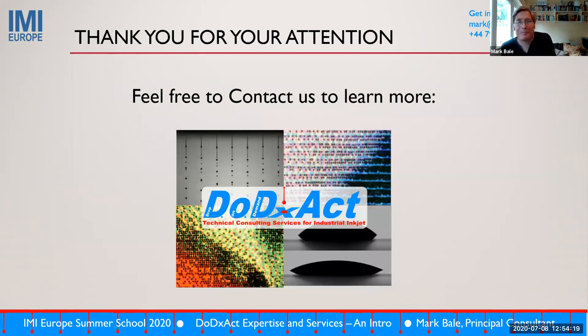Those are some examples. I probably talked a bit faster than I should have done, because I'm so keen to share our understanding and passion for helping people solve inkjet problems. Thank you for your attention, and I hope it's been useful.